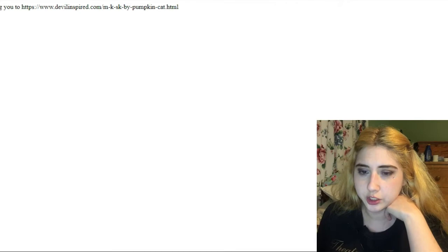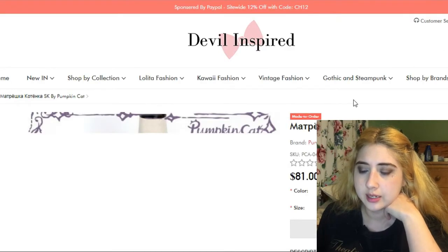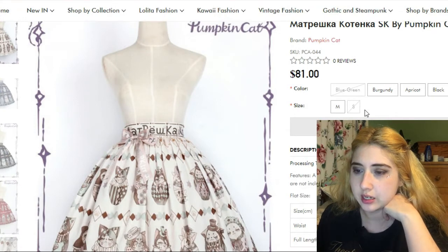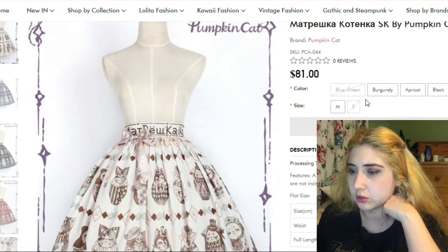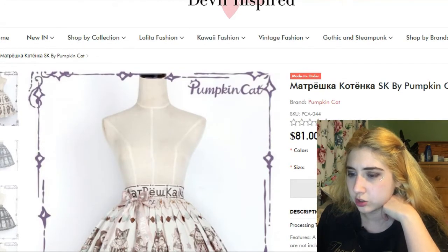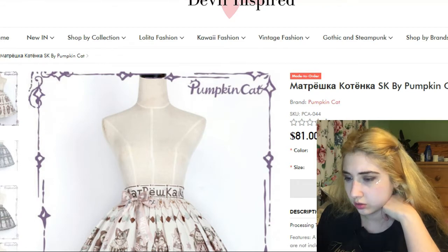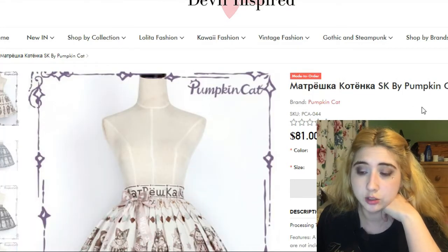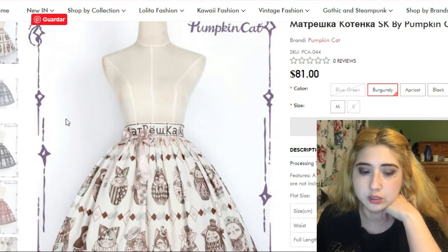Another one by a Russian indie brand is by Pumpkin Cats — the Matryoshka Skirt. It goes for $80 and I really like the burgundy version. They're like Russian dolls but with cats on them, as the name suggests. I like that the brand name is on the waistline ribbon.